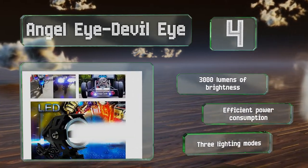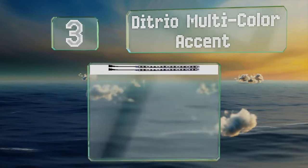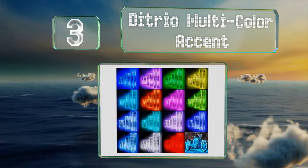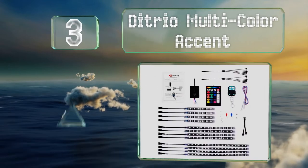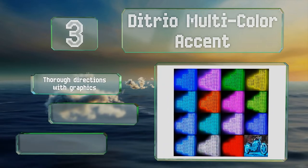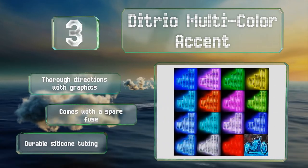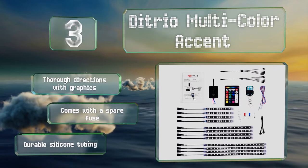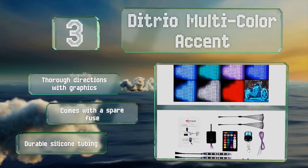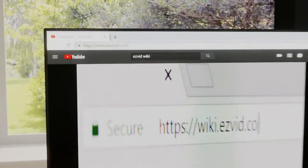Nearing the top of our list at number three, the Ditrio Multicolor Accent features 12 separate sections in three sizes that can be programmed for a total of 15 brilliant combinations. This set is equipped with two wireless remotes that offer voice control and can be set to pulse in sync with your music. It includes thorough directions with graphics, a spare fuse, and durable silicone tubing.